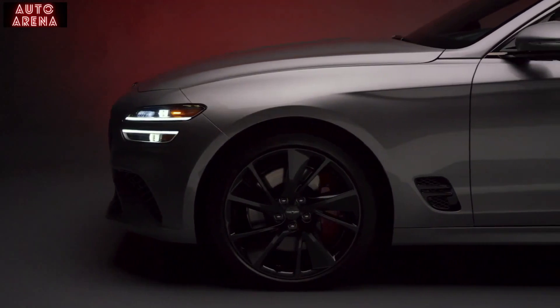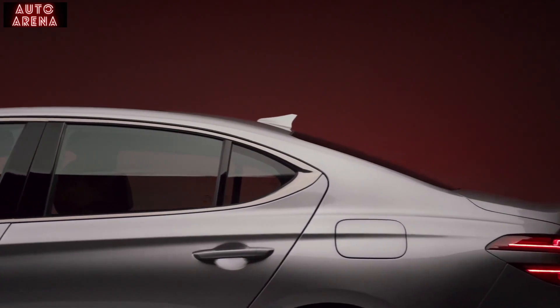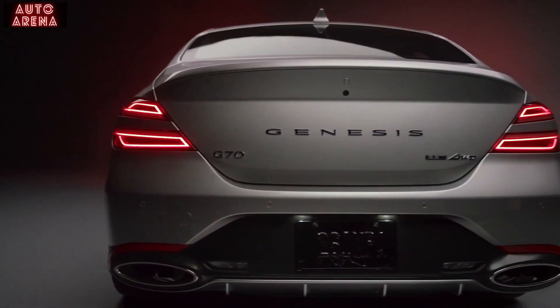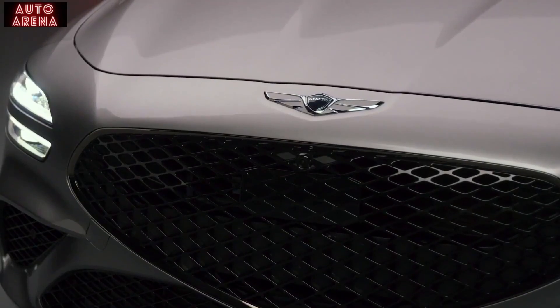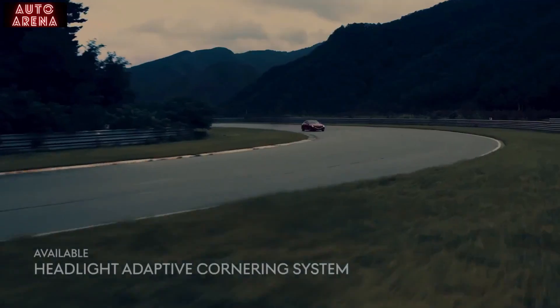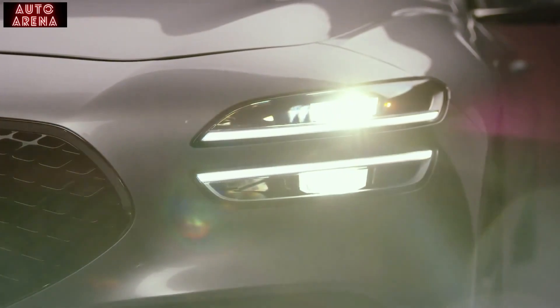The G70 is no exception. Its body is sleek and sophisticated, with lines conjuring images of sport performance while exuding the quiet confidence of class. It's self-assured in its abilities while offering an opulent experience on the road. With its adaptive cornering system, the G70's signature quad headlights swivel and sync with your steering inputs.